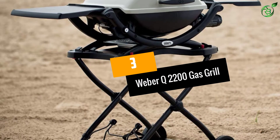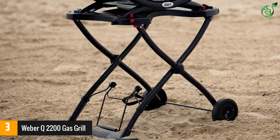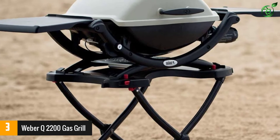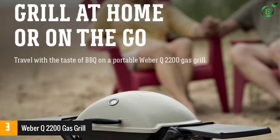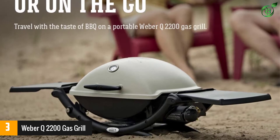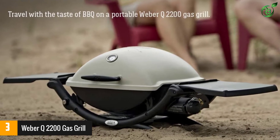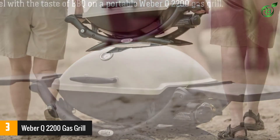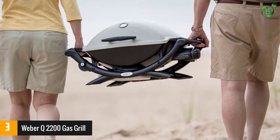At number 3, the Weber Q2200 gas grill. Gas grills are extremely convenient to take on the road, whether you're headed to a tailgate or out camping, and none more so than the Weber Q2200. This portable gas grill runs on convenient one-pound propane cylinders, and our tester loved that its spacious side tables fold in, making the whole unit compact and easy to transport.